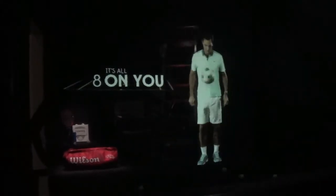Reason number eight: it's all on you. Even though I've played team sports before, nothing teaches confidence like relying solely on yourself, physically and mentally.